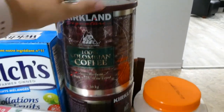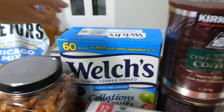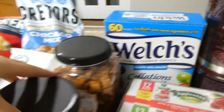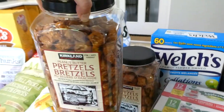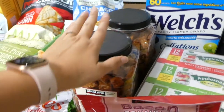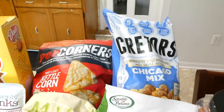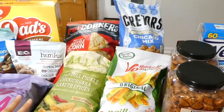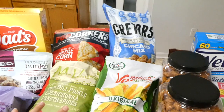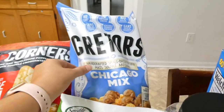I got two canisters of coffee and some of these fruit snacks. We really enjoy peanut butter pretzels, so I got two big containers of those. Lots of chips here — it's not ideal to have this many options in the pantry, but it does take us a while to get through them and they end up being such a good price at Costco. Also some brands that I don't always see in store.